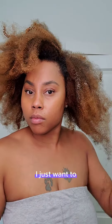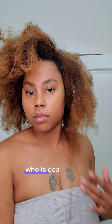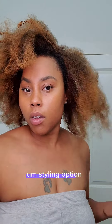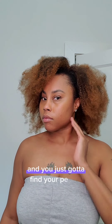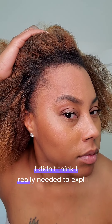I just want to encourage anyone watching who is dealing with hair loss: don't feel like you are limited in styling options. I say the hair is limited but the options are plentiful — there are so many options available to you, you just have to find your person, somebody who is willing to help you.